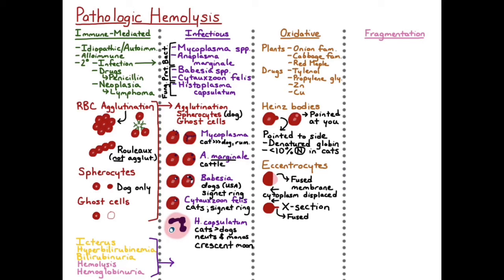Oxidative hemolysis results in intravascular and extravascular hemolysis. If there's a large intravascular component, you can see ghost cells, and you can particularly see Heinz bodies within the ghost cells. Another finding with oxidative hemolytic anemia is methemoglobinemia, when the iron itself has been oxidatively injured and changed into its ferric, or 3-plus, form, which changes the color of the blood from bright red to a chocolate brown color.